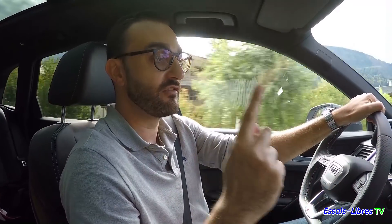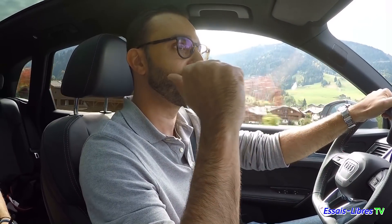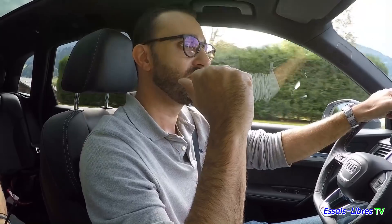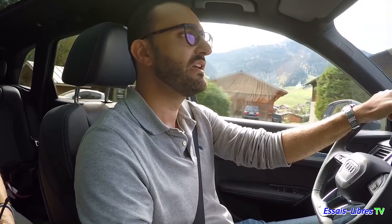L'avantage du Haldex à l'époque, c'était qu'il était moins contraignant à installer, il prenait moins de place, et la voiture consommait moins. Par contre, l'inconvénient, c'est qu'on ne pouvait pas avoir plus de 50% de motricité passant à l'arrière, je crois. C'était sur les premières générations, ça a évolué depuis.